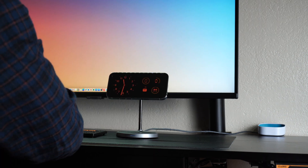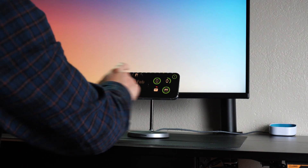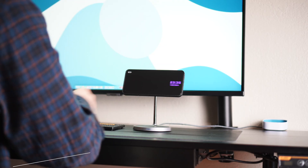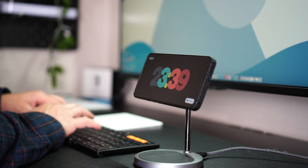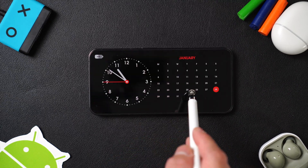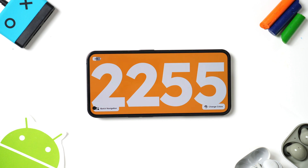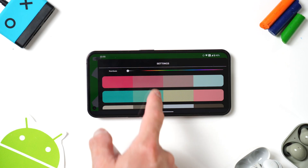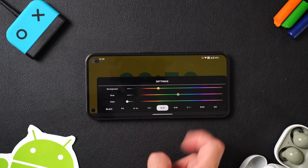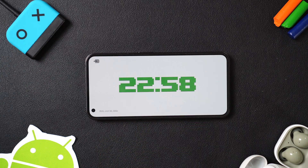iOS 17 has introduced an exciting new feature — yes, I use it. But with this app, any Android phone can do the same or even better. Enjoy the ability to change the clock theme, with over 25 different themes to choose from. It's customizable — you can change colors, fonts, and various other elements according to your preferences. This is better than iPhone standby mode.